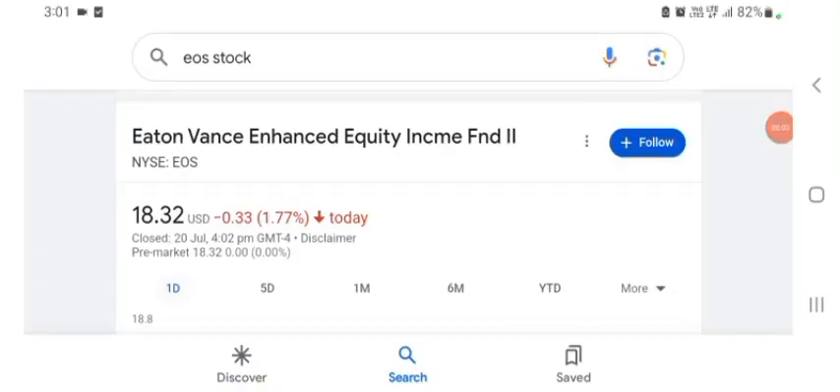Hello guys, welcome back to my YouTube channel. In this video we are going to talk about US stock. I'm going to take a look at the fundamentals of this company and also take a look at the chart of the company to see how this company is doing, so you know what your risk of investing is.